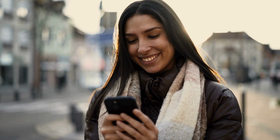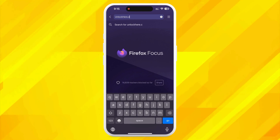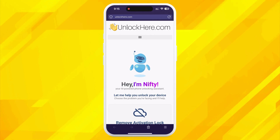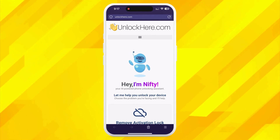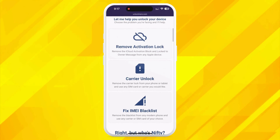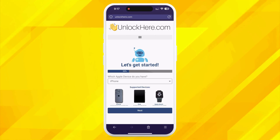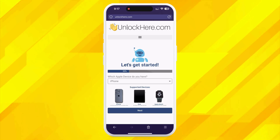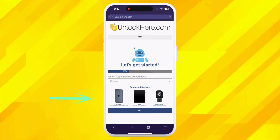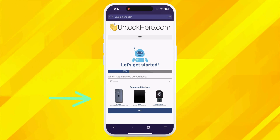Let's get to the details of unlocking your device. Kick things off by opening your browser on your phone or computer and going to UnlockHere.com. This website is an excellent digital tool for busting any mobile phone restriction. Once there, you'll meet Nifty, our AI bot. Tell Nifty you need an iCloud unlock by clicking on Activation Lock. Nifty's really friendly and always ready to help. Next, you'll need to tell Nifty what device you're using — let's choose the iPhone, but you can also choose an iPad or Apple Watch.